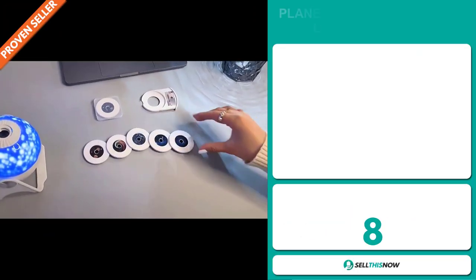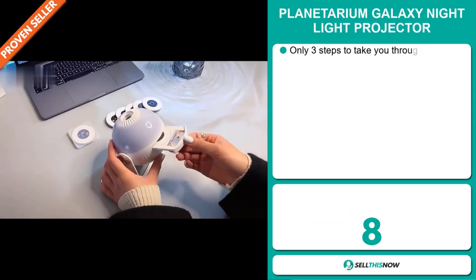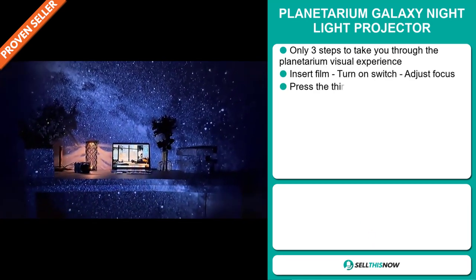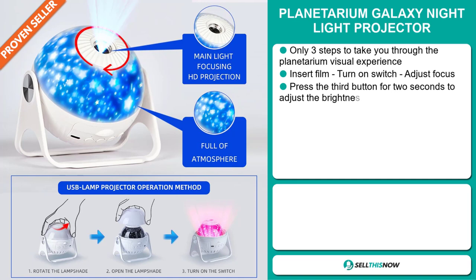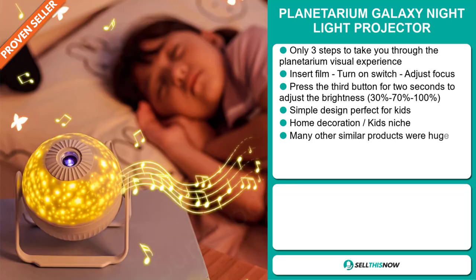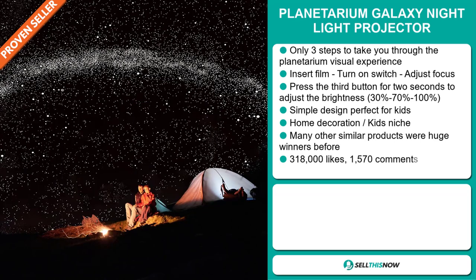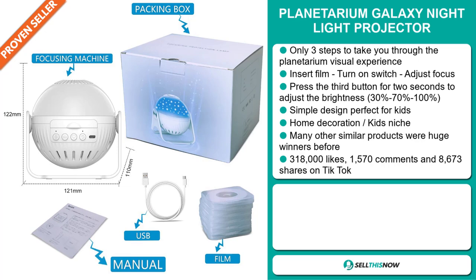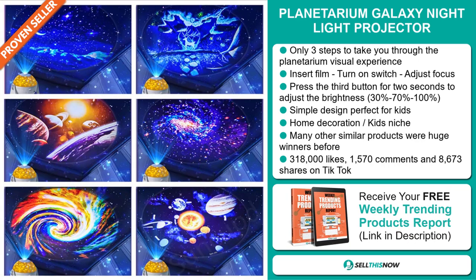Our next product is the Planetarium Galaxy Night Light Projector. This only needs three steps to take you through the planetarium visual experience: insert the film, turn on the switch, and adjust focus. Press the third button for two seconds to adjust the brightness — 30 to 70 to 100%. It's a simple design, perfect for kids, and it falls under the home decoration kids niche market.